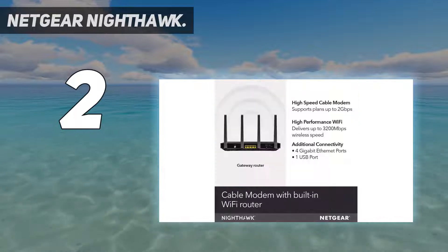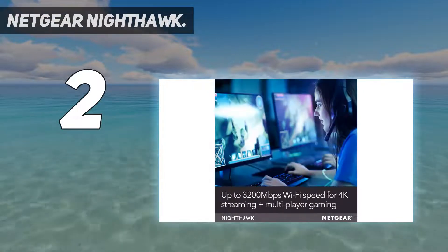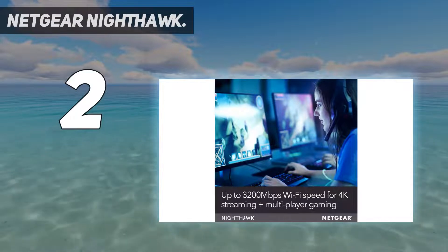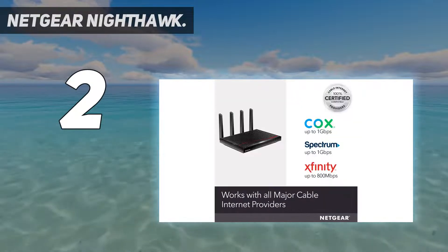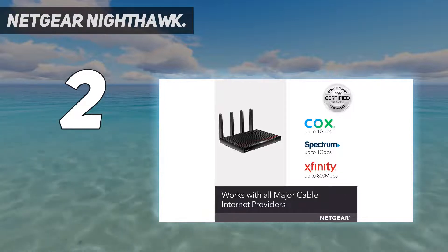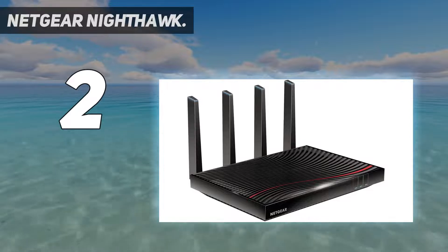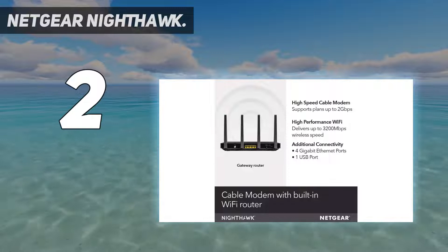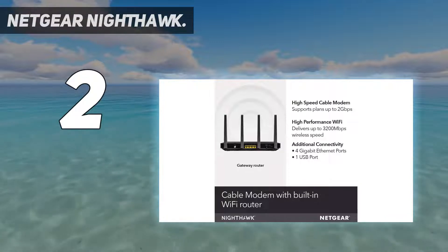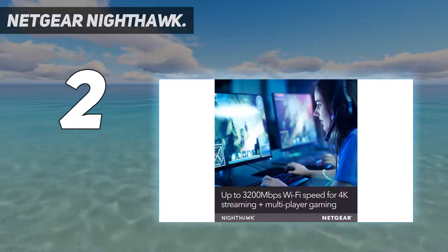The router's potential speeds help to future-proof the device for when ISPs finally catch up. Users wanting a decent connection without investing in a home network setup or Wi-Fi extenders would benefit from its beamforming compatibility. This is a fantastic choice for families and networks who want to broadcast everything at the same time with the least amount of disruption to load times and stream quality.